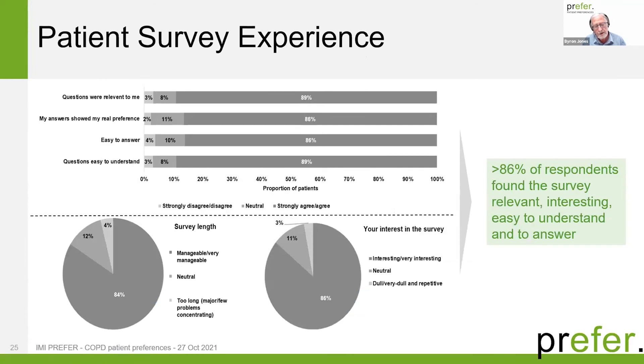Part of the survey was to ask how patients found the experience — whether they agreed, disagreed, or were neutral on four aspects: were the questions relevant, did my answers show my real preference, were the questions easy to understand, and was the survey manageable? Overwhelmingly, 86% found the survey relevant, interesting, and easy to understand and answer. In terms of length — approximately 35 minutes — 84% found it a manageable or very manageable survey, and 86% found it interesting. So the survey seemed to be a successful experiment.